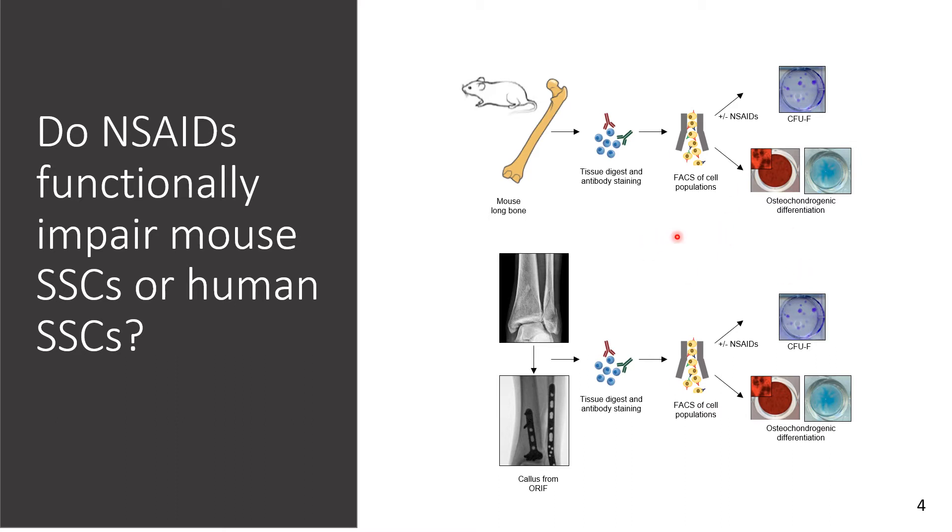After expansion, we performed clonogenicity assays through our CFU-F to test for clonogenicity, and osteogenic and chondrogenic differentiation assays — osteogenic testing for bone-forming potential and chondrogenic testing for cartilage-forming potential. We decided to test three commonly prescribed NSAIDs with slightly varying pharmacokinetics: indomethacin, ibuprofen, and ketoprofen.